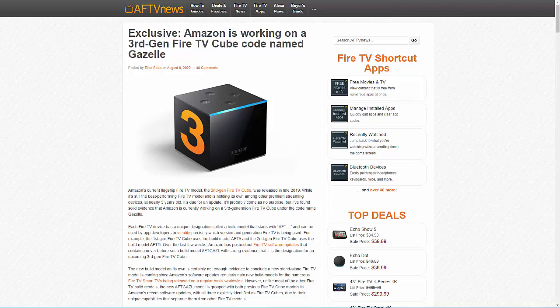Whilst there's been no official announcement from Amazon about a third-generation Cube, it certainly is overdue. AFTV News found that an update pushed out by Amazon contains code — typically used by developers to identify which device their software or hardware is being used on — that has suddenly appeared, referring to an Amazon Fire TV device not seen before. The code is similar to codes used by other Fire TV Cube devices, which leads AFTV News to believe it relates to a third-generation Cube.